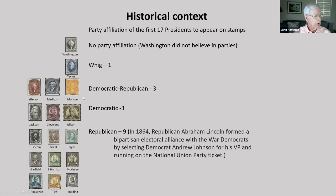Jefferson, Madison, and Monroe were Democratic Republicans who believed in reduced national authority so that people could rule more directly through state governments. Jackson, Cleveland, and Wilson were Democrats. Abraham Lincoln was the first Republican president. When running for re-election in 1864, he formed a bipartisan electoral alliance with the War Democrats by selecting Democrat Andrew Johnson for his VP and running on the National Union Party ticket. Grant, Hayes, Garfield, Benjamin Harrison, McKinley, Theodore Roosevelt, Taft, and Harding were all Republicans.